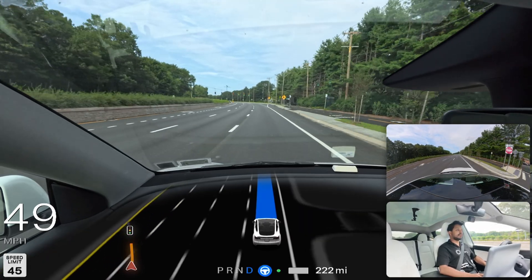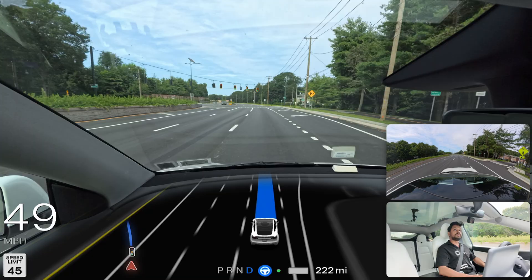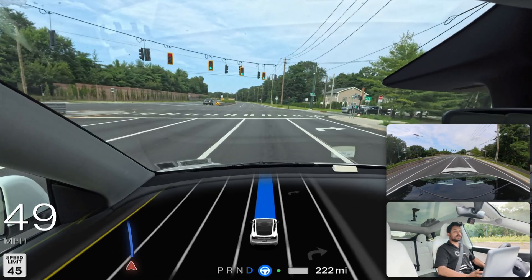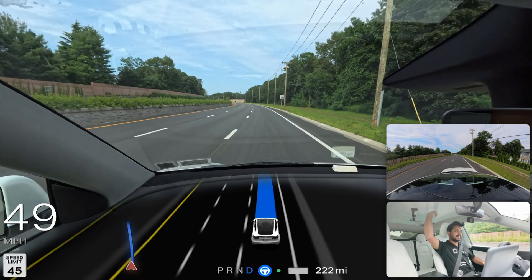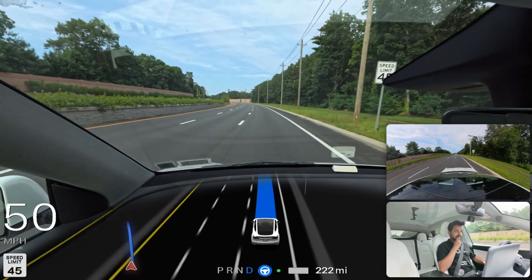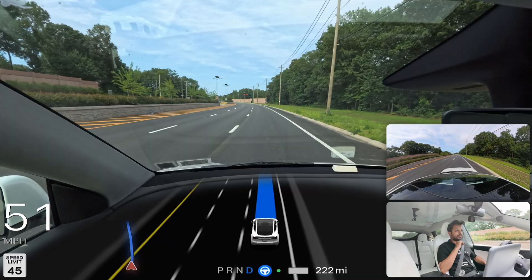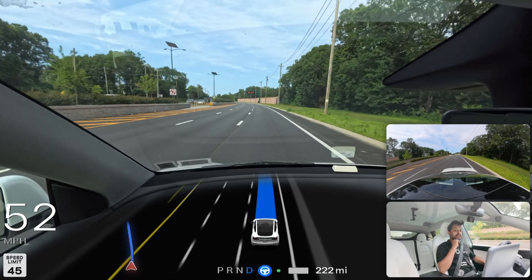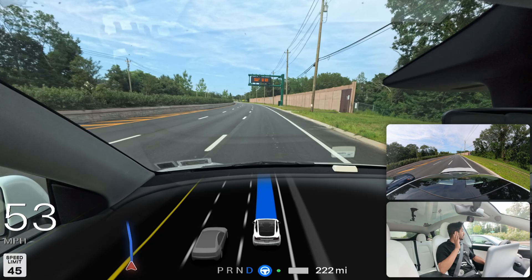Every time I get on a highway or somewhere the car goes a little fast, I get nervous because one of my outside cameras is attached to the windshield or the glass roof, and I'm always afraid it might fall off. But we're going — just two minutes away from our destination now.